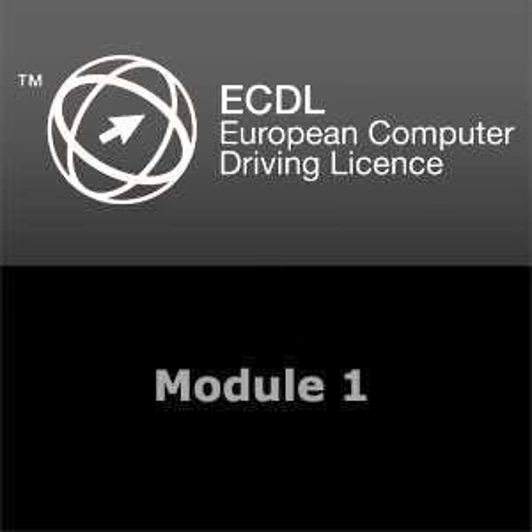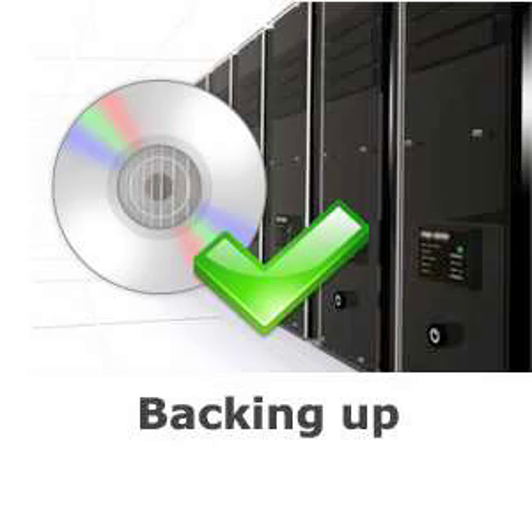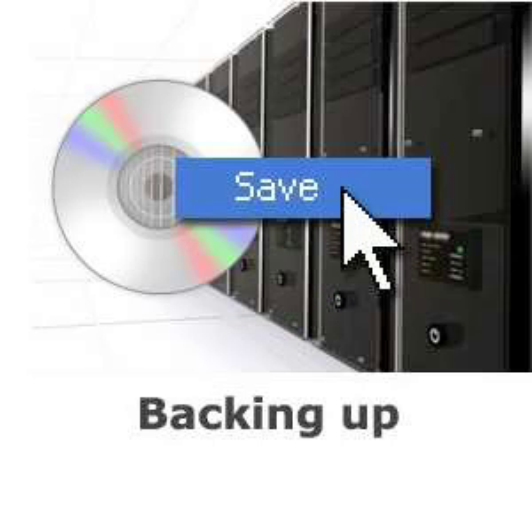This podcast will provide you with information on the different types of security measures, including backing up and privacy. In an earlier podcast, we discussed the fact that certain parts of a PC's memory are only temporary. It is therefore good practice to save your work to permanent storage, such as your hard disk drive or file server, after regular short periods. This ensures that if a power cut occurs, only the data produced since the last save is lost.